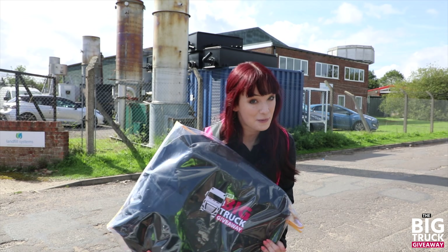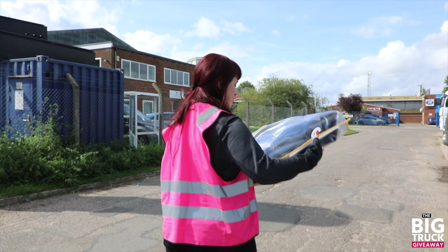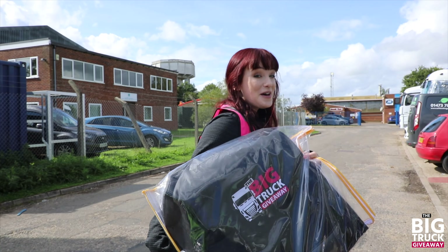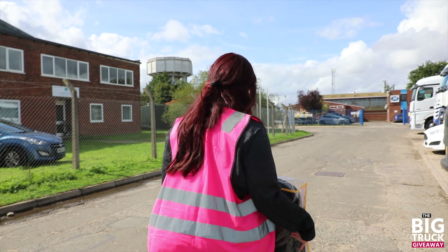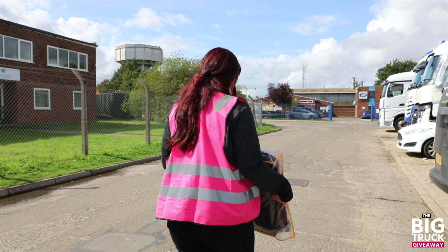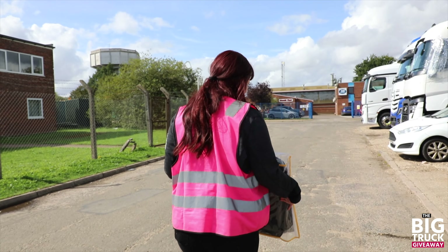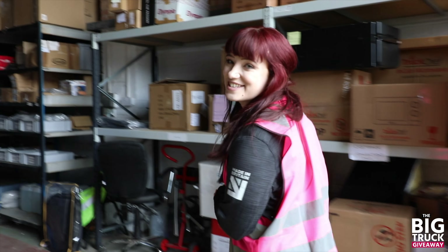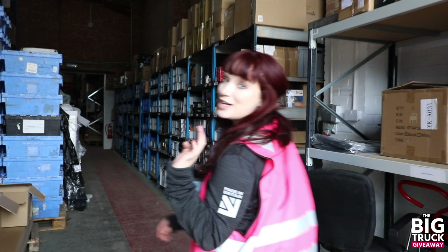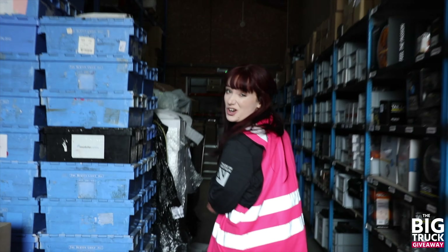We've got these awesome seat covers already with us — can't wait to get them on the truck, especially because they've got some pink on them. The detail on the logo is so nice, and it's just a nice little memory of the series and where the truck's come from. Today we're picking a whole range of things: we're getting curtains, floor mats, and a steering wheel cover to really complete the truck. So we're off to go and have a look at some curtains, because it's pretty important especially if you're sleeping in the truck.